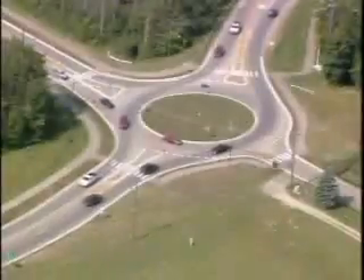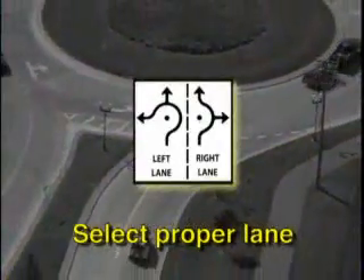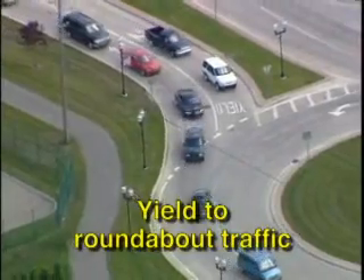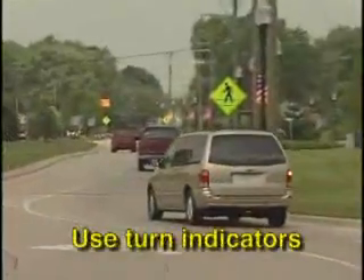Roundabouts offer many benefits over traditional intersections. They are safer for motorists, pedestrians, and bicyclists. They are better at moving higher volumes of traffic. And because entering a roundabout usually requires very little waiting, vehicles spend less time idling and thus emit less pollutants. Key reminders: select the proper lane before entering — posted signs and pavement markings will help. Yield to pedestrians and bicyclists in crosswalks. When entering, always yield to vehicles in the roundabout. Traffic flows to the right or counterclockwise. Follow your lane assignment as indicated by the pavement markings. Do not pass or stop in a roundabout. Be sure to signal your intentions.